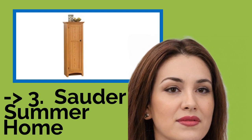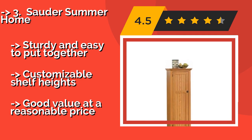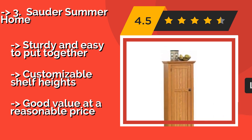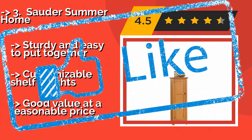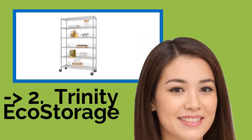The third pick is the Solder Summer Home at around $131, a great solution for a galley kitchen or other area where additional furnishings may be a tight fit. With a compact 21.5 by 14.5 inch footprint, it has more than enough room inside to stash everything from spice collections to big boxes of cereal. It is sturdy, easy to put together, and offers customizable shelf heights at a reasonable price.